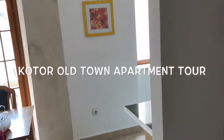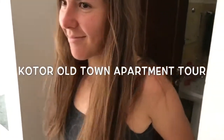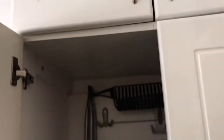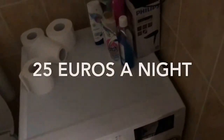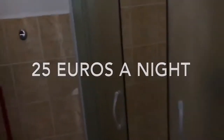Another Airbnb apartment tour. Starting on the right, we have a wardrobe and some clothes hangers. We can open that — that is the bathroom. The washing machine was 25 euros a night. Toilet, shower — classic.